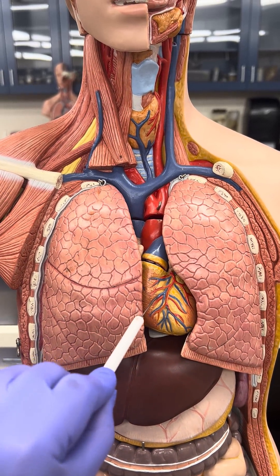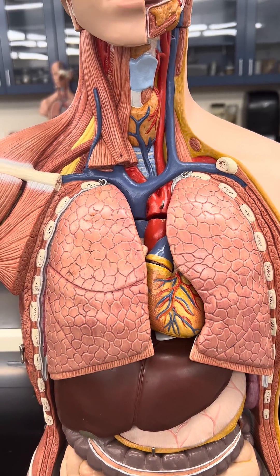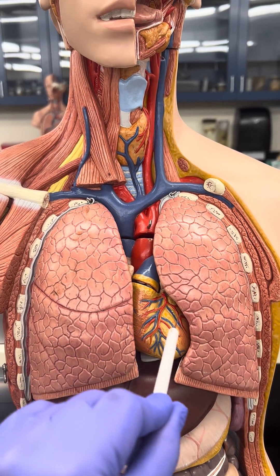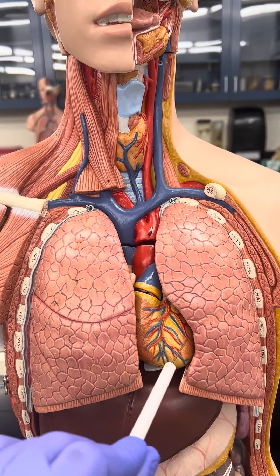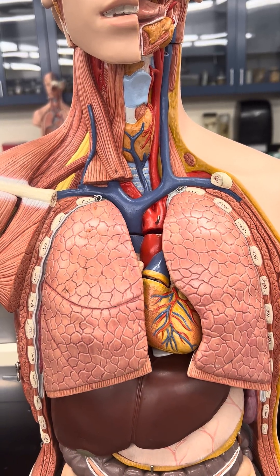The heart sits right in the middle of both lungs. You will notice that there's an indentation on the left lung. The reason is because the heart's tip, called the apex, pokes into the left side, into the left lung.